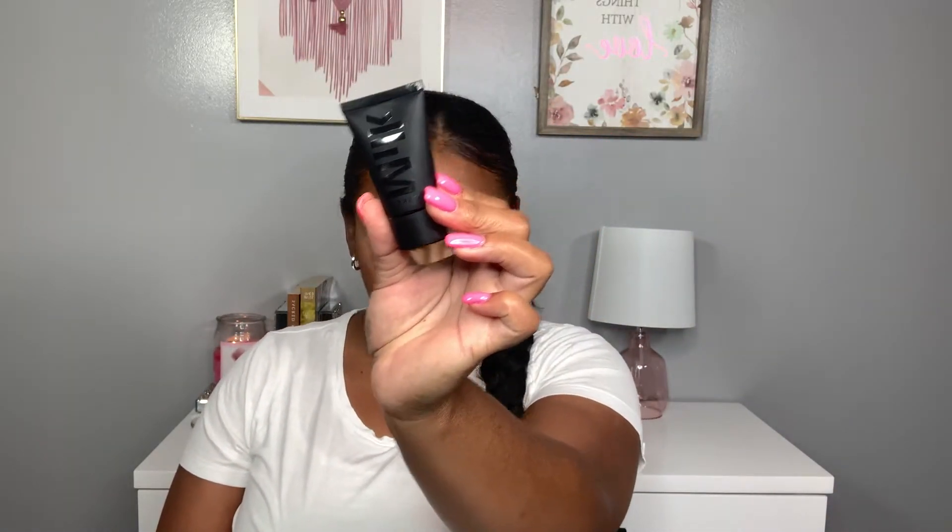The next product I picked up is the Milk Pore Eclipse Mattifying Blurring Primer. This primer is perfect for oily, combination, and normal skin — it blurs out pores, is long wearing, and fights shine. If you like a dewy look, this primer won't work for you, but for summer heat it's perfect to keep an all-over matte face. I'm excited about trying this.